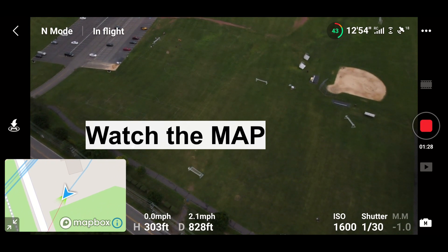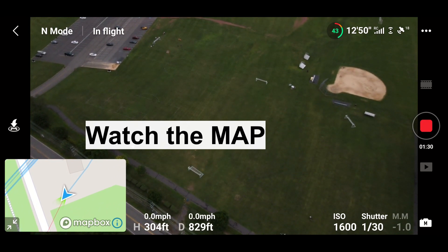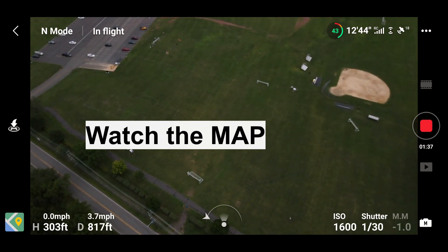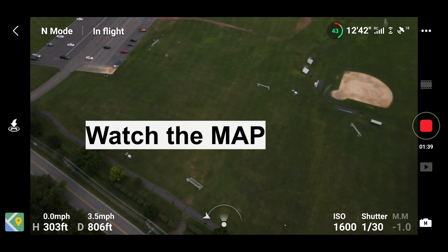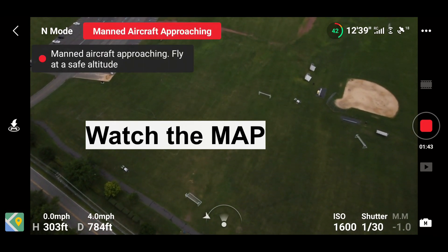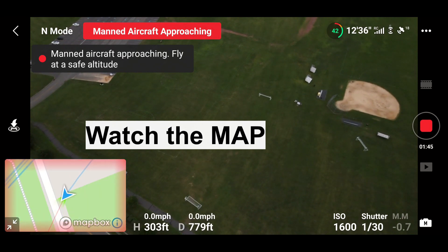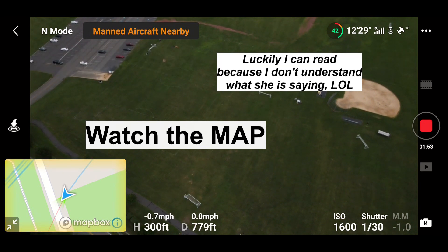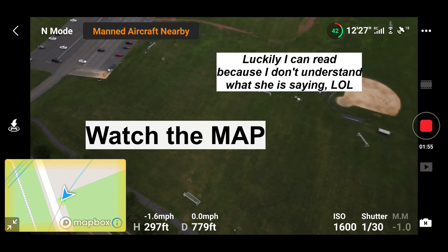Why did that screen get bigger? I do not know. You guys saw that — the map just expanded on its own. That's the airplane that it was talking about. I'm nowhere near that.